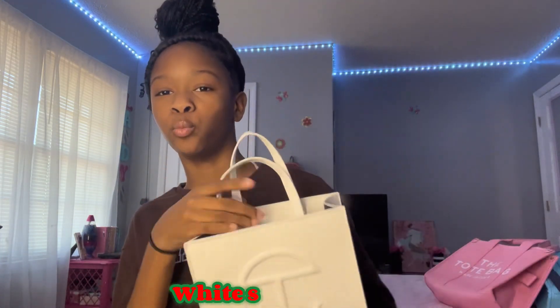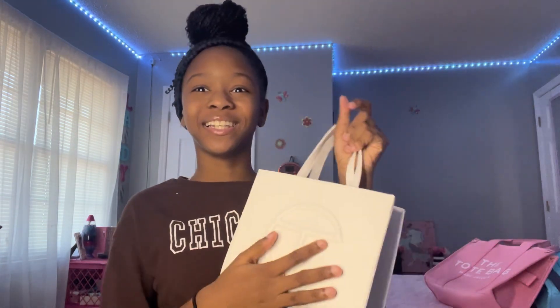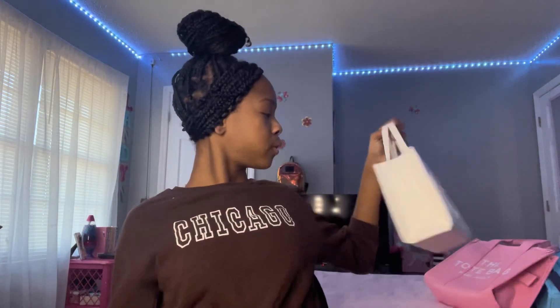I got a white Telfar! I've literally wanted a Telfar for so long. My mom said I could either get a MacBook or a Telfar, and since I think I'm getting a MacBook for my birthday, I chose the Telfar. I got the white one — it's been hanging on my wall. I've been wearing it with basically all my outfits. I'm gonna wear it outside of school. It's the cutest thing alive.